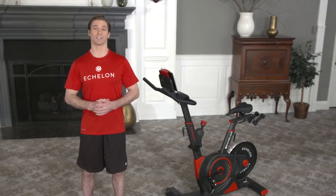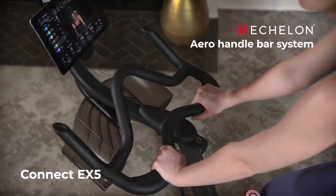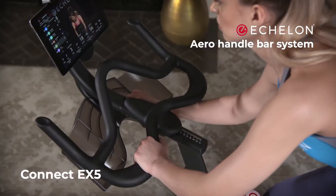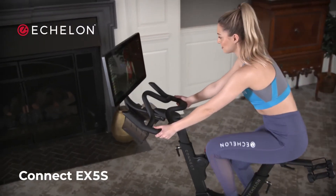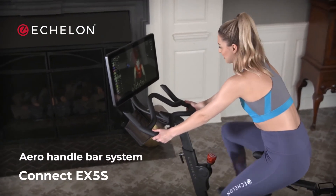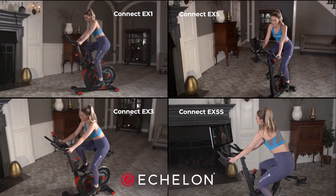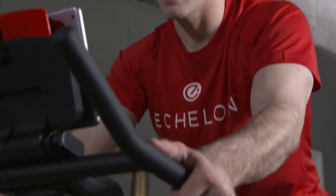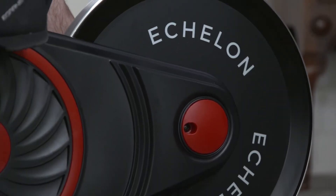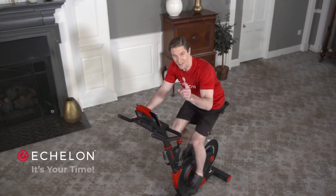The answer is clear. Why wouldn't you choose Echelon? With the choices available at echelonfit.com, you can move up to the Echelon EX5, which features an adjustable aero handlebar system. This state-of-the-art feature allows you to move the handlebars fore and aft to adjust for rider size, workout style, and comfort. Or for the ultimate ride, you can choose the Echelon EX5S, with all the features and benefits of the other models, plus the adjustable aero handlebars and a 21.5-inch HD fitness touchscreen. Four models, all delivering great workouts while enjoying a connected friends and family fitness community. With Echelon, you have the freedom to choose the bike that's right for you. Echelon Connect bikes — connected fitness at an affordable price. Echelon, it's your time.